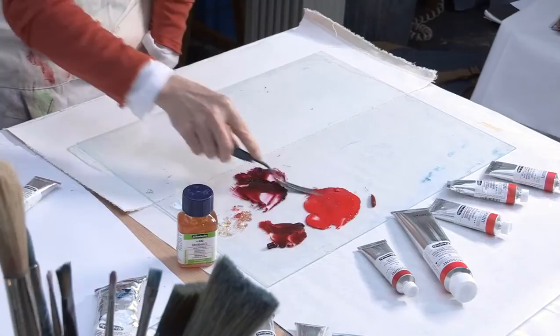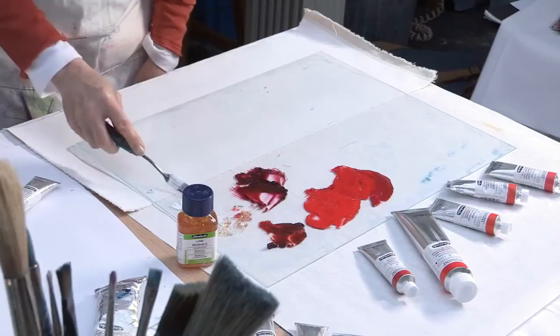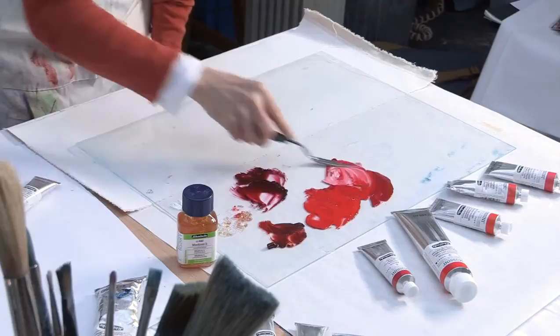Colour has a huge impact on our emotions, our perceptions, and our spiritual and physical well-being. Red has been associated since the beginning of time with blood and fire, life and vigour, with authority and beauty.